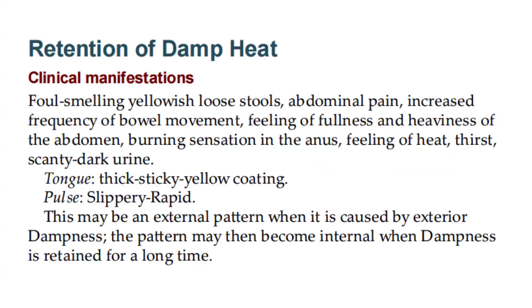Retention of damp heat — clinical manifestations: foul-smelling, yellowish loose stools; abdominal pain; increased frequency of bowel movement; feeling of fullness and heaviness of the abdomen; burning sensation in the anus; feeling of heat; thirst; scanty dark urine. Tongue: thick, sticky, yellow coating. Pulse: slippery, rapid. This may be an external pattern when caused by exterior dampness, becoming internal when dampness is retained for a long time.